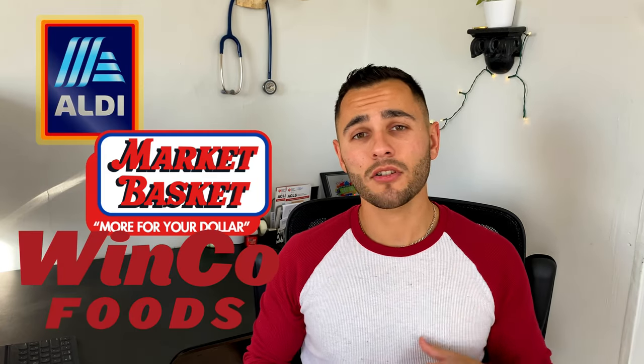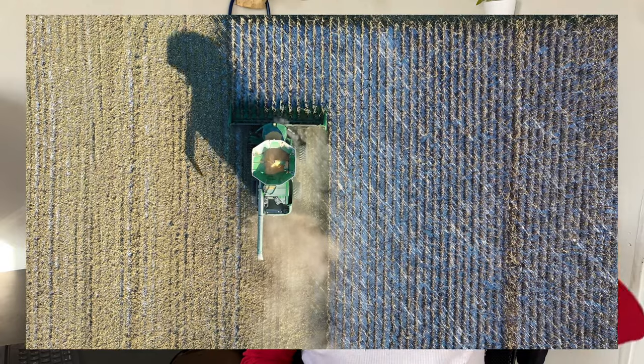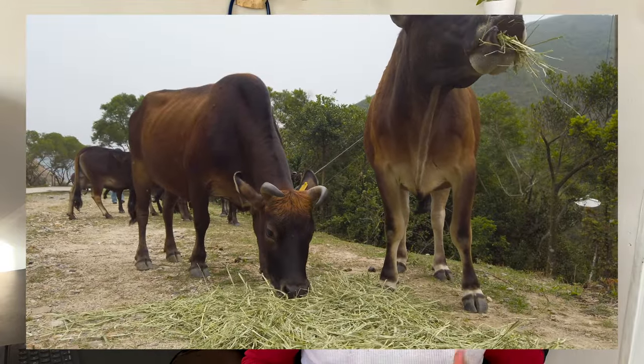Now this brings me to my first food hack: try different grocery stores. This is going to depend on where you live, but stores like Aldi's, Market Basket, and Winco have been researched to have the lowest cost of groceries that you can find out there. I even encourage you to try farmers markets or just local farms that sell produce. Oftentimes they have a reduced price because they're not going through the middleman of the grocery store.